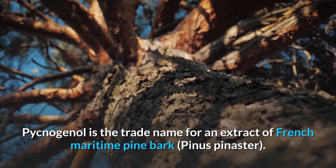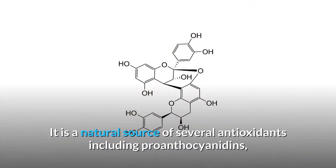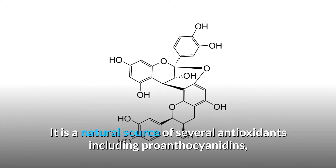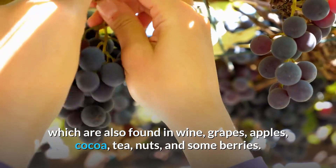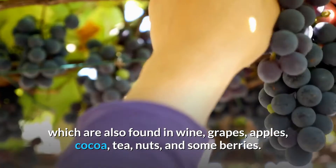Pycnogenol is the trade name for an extract of French maritime pine bark. It is a natural source of several antioxidants including proanthocyanidins, which are also found in wine, grapes, apples, cocoa, tea, nuts and some berries.